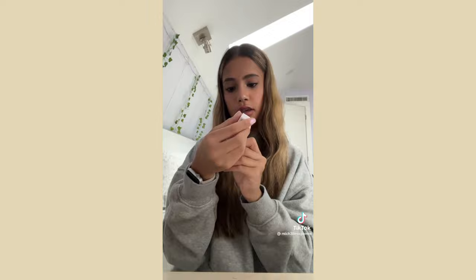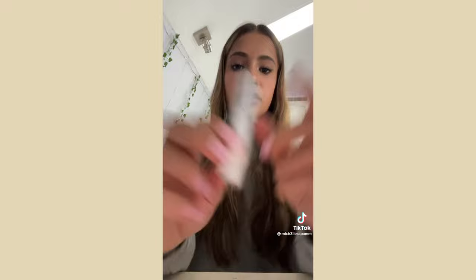I got the Glossier Generation G sheer matte lipstick in the shade Fuzz — it's literally so perfect, I'm wearing it right now. And lastly I got the Boy Brow in shade Brown — I wanted a tinted brow gel and this is perfect. I won't use it every day but I'll use it often.